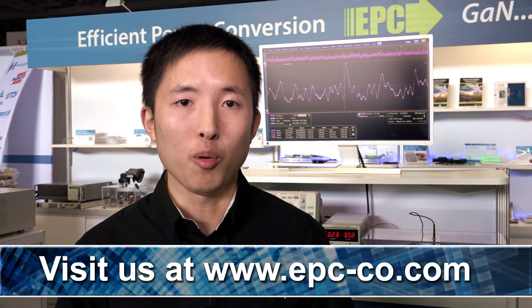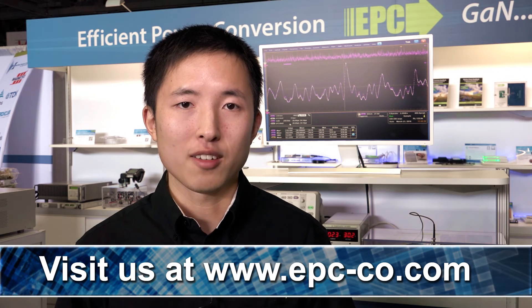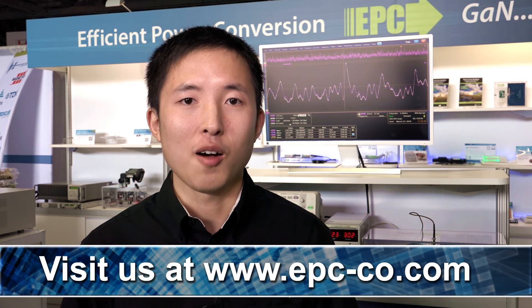For more information or to purchase a demo board, please visit us at www.epc-co.com. Thank you.